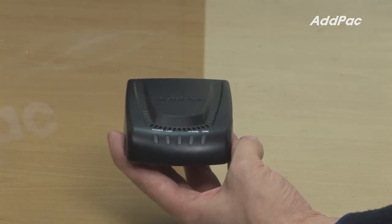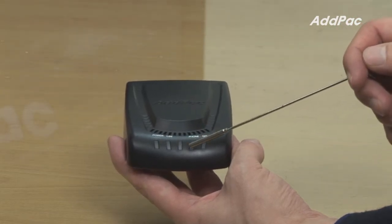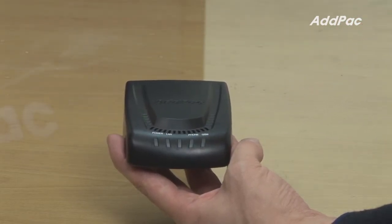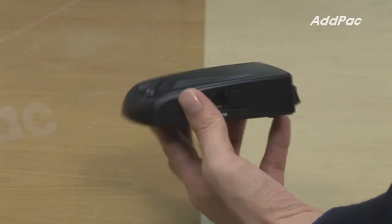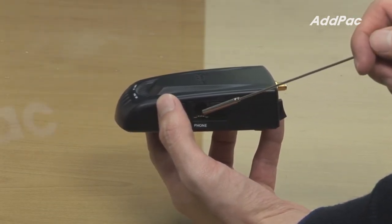At the front of the APGS501, it has four LED lamps for power, LAN, phone, and GSM operating status. It's also got one FXS port for analog phone connection.